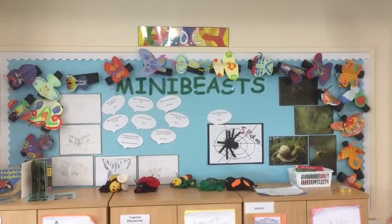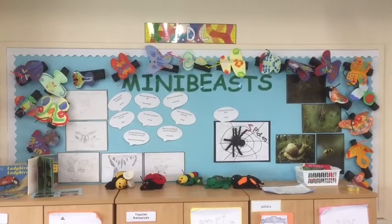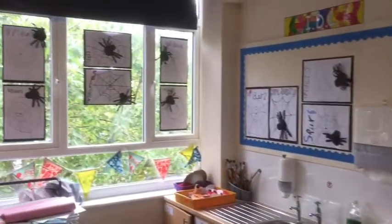We're going to give you a little tour of the classroom. Our topic this term is mini-beasts and as you can see we've been busy learning lots about mini-beasts. The children have questions that they asked at the beginning of the topic which we'll be finding answers to throughout, and have answers for all of them by the end.